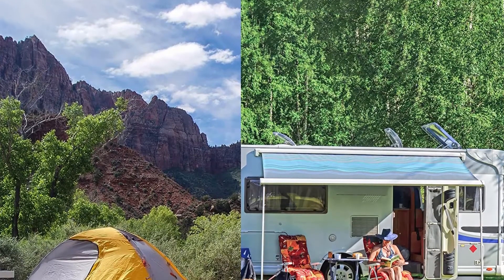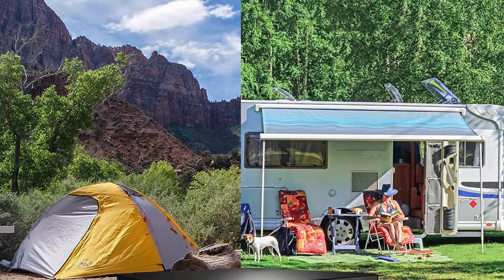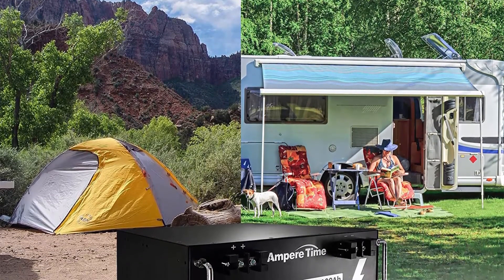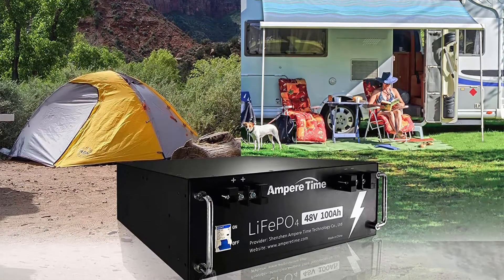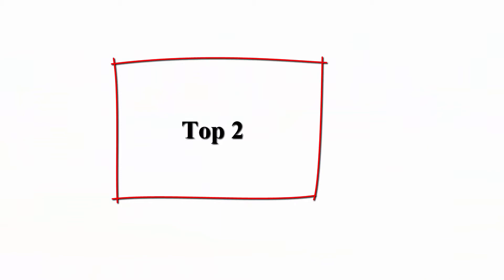Ampere Time LiFePO4 battery provides 4,000–8,000 cycles, which is more than 10 times that of lead acid batteries with only 200–500 cycles. Ampere Time LiFePO4 battery has a 10-year service life, three times longer than lead acid batteries.